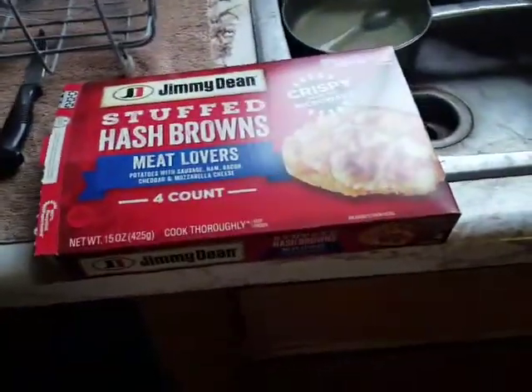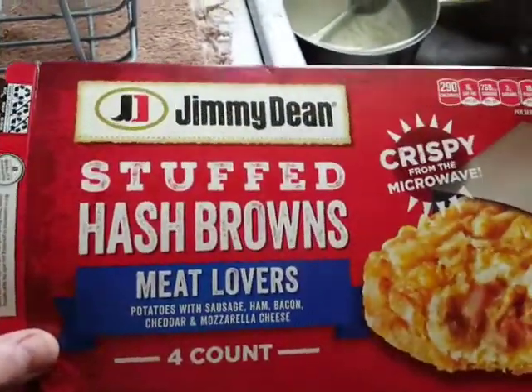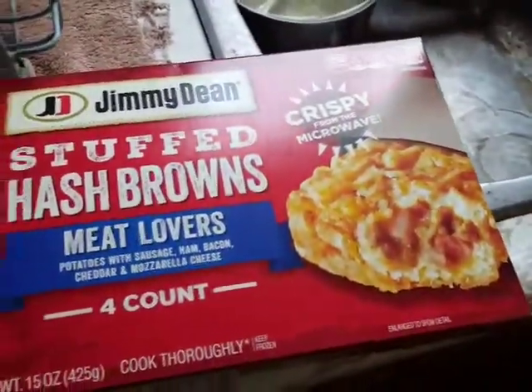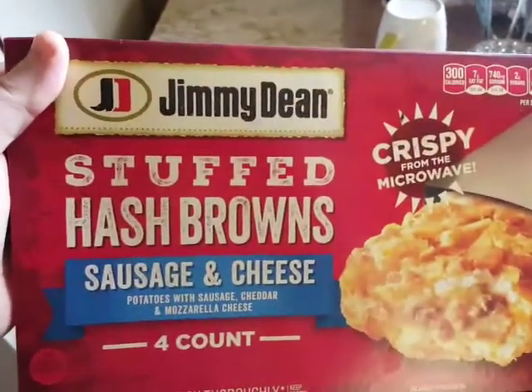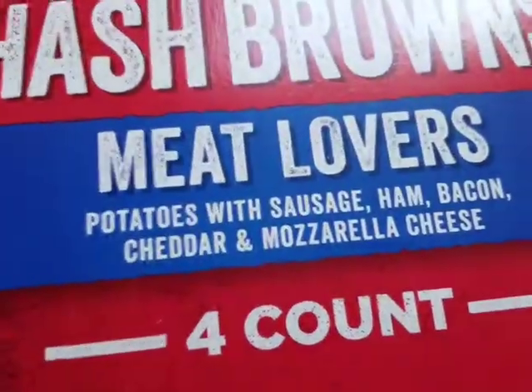Hey, what's up! This is a really quick video hopefully. Yesterday I got these Jimmy Dean stuffed hash browns — the meat lovers variety. I also got the stuffed sausage and cheese variety. The meat lovers has sausage, ham, and bacon, so that's pretty good. About to cook them up now.